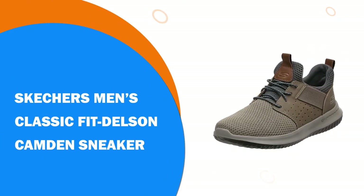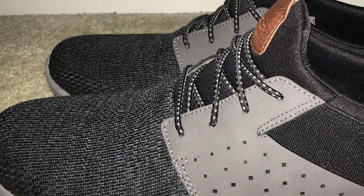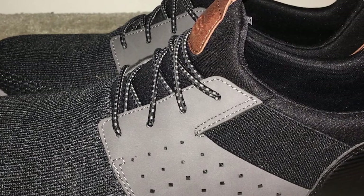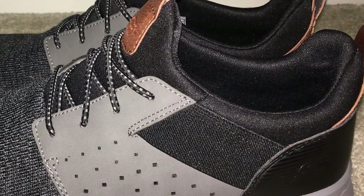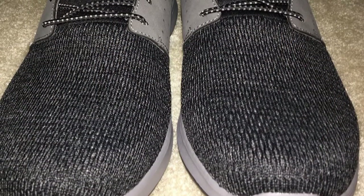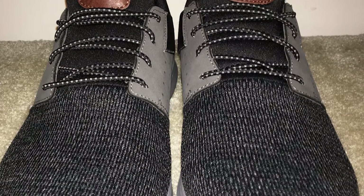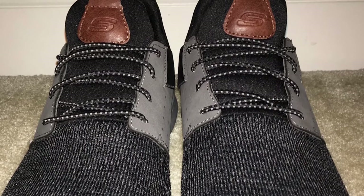Number 8. Skechers Men's Classic Fit Delson Camden Sneaker. The stylish and aesthetically pleasing Skechers walking shoes for travel don't just look good, but are also effective in their advanced technology. Created out of textile and synthetics, they have a self-cooling memory foam inner that helps to keep feet cool, dry, and odor-free despite the length of time they may be worn for. The Skechers Men's Classic Fit Delson Camden Sneaker is stylish, easy to wear, grips well, prevents slipping, and offers incredible comfort while keeping your feet cool automatically.